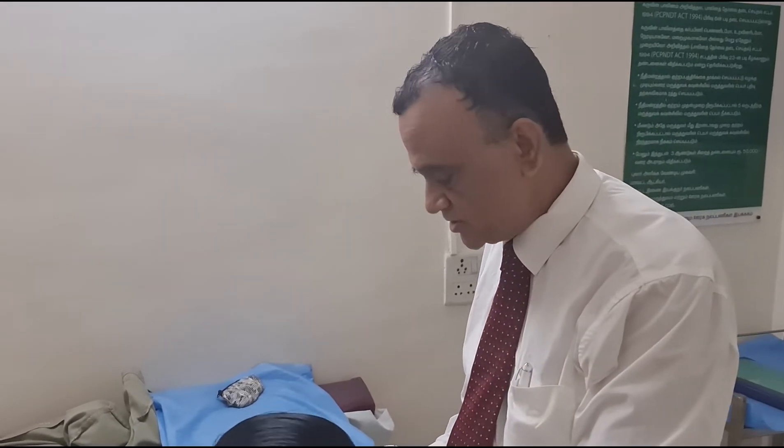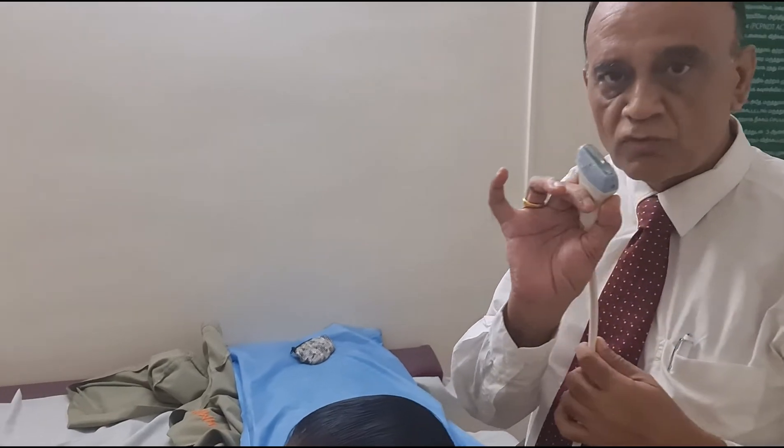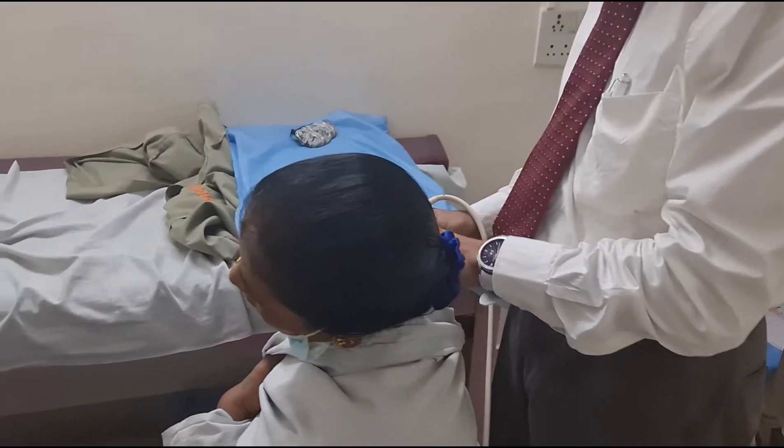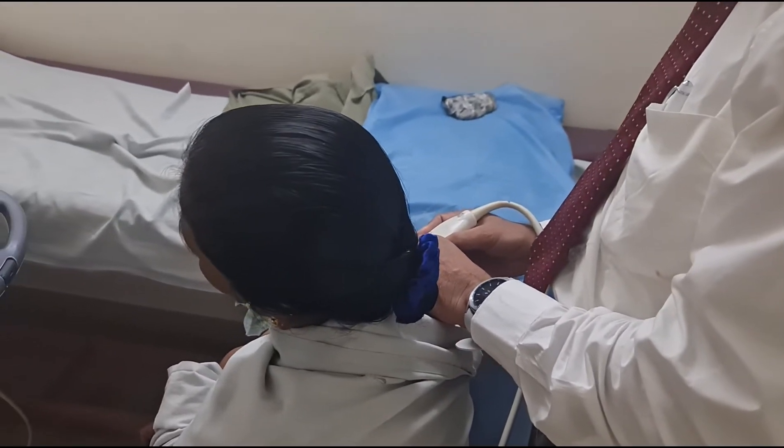Once you have made the diagnosis, you can inject the shoulder. Today I am going to show how you can inject the shoulder from behind under ultrasound guidance. I have a patient here, and I am taking the probe and positioning it on the arm to show the outline of the shoulder joint on screen.